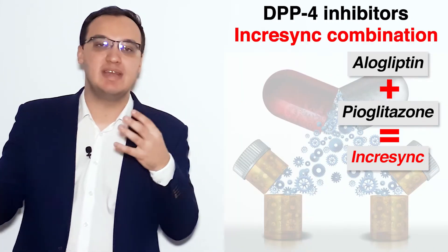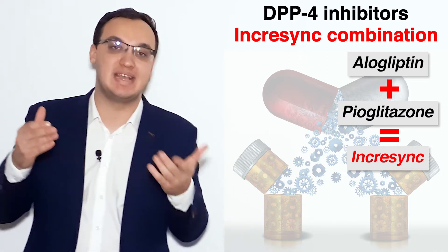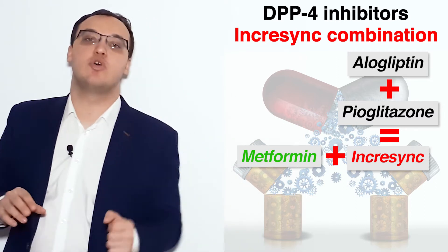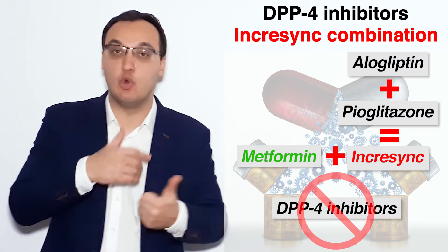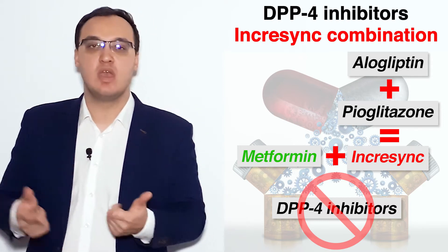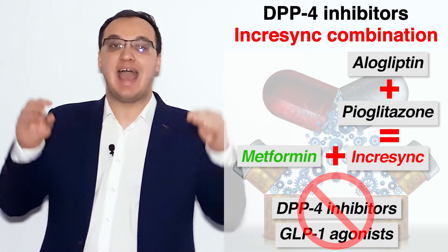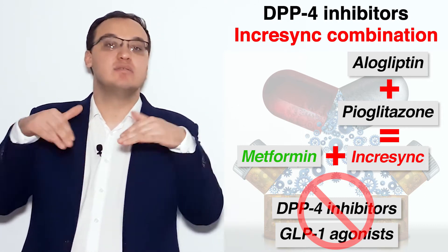The combination that can be given with Incrasync is, for example, metformin — so then we have alogliptin, pioglitazone, and metformin together. The ones you should not combine Incrasync with are another DPP-4 inhibitor, because we already have one (alogliptin), and please don't add a GLP-1 agonist, because GLP-1 agonists and DPP-4 inhibitors actually do the same thing but don't have an additive effect.